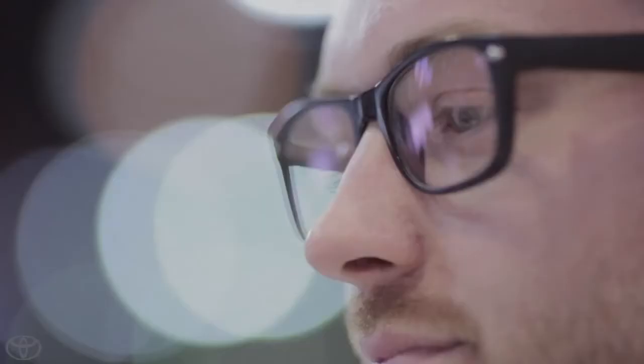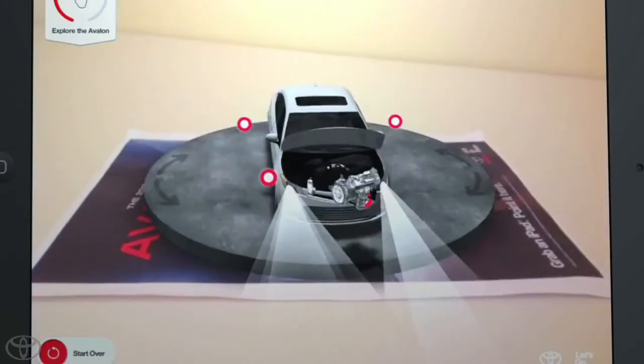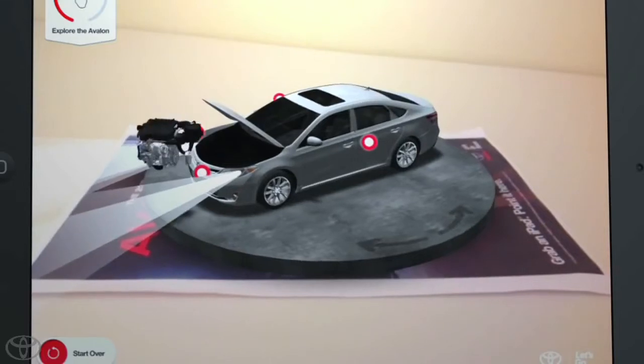Rich audio, complete with a voice-over and sound effects, walked visitors through the various stages of Avalon's fresh new design process and resulting design.